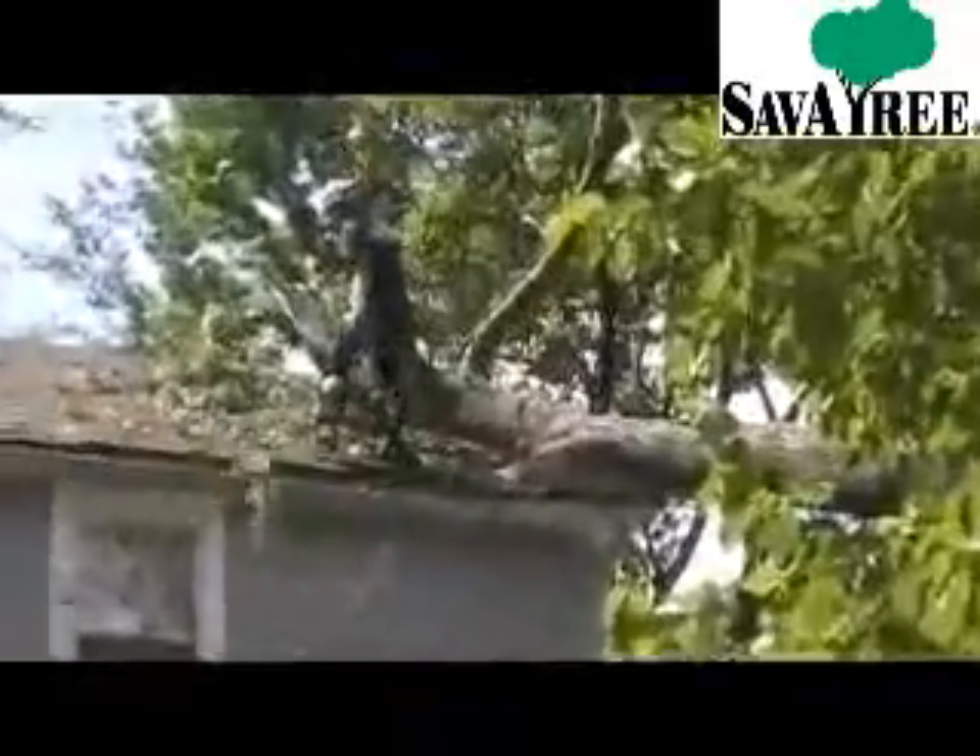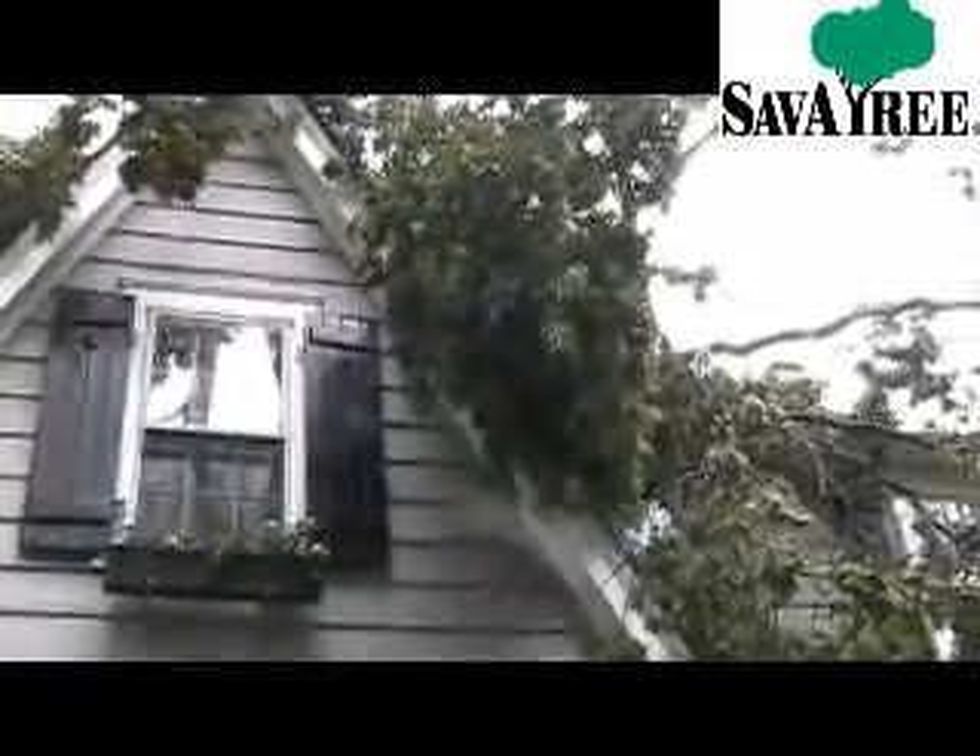Our crew organized a good plan to get the tree off the house. One of our climbers dismantled the tree piece by piece. We ultimately removed two trees and cleaned up a bunch of debris in the yard.